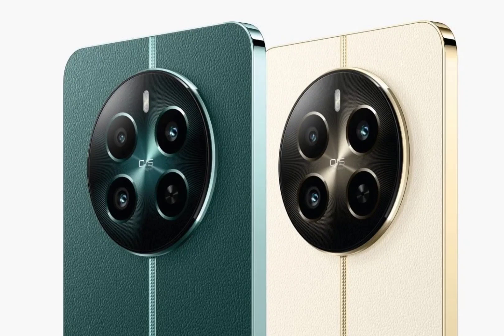The 6.67-inch panel arrives with a resolution of 2400 x 1080 pixels, a 120Hz refresh rate, and a 240Hz touch sampling rate. The centered punch-hole screen supports HDR10+ content and up to 2000 nits peak brightness.